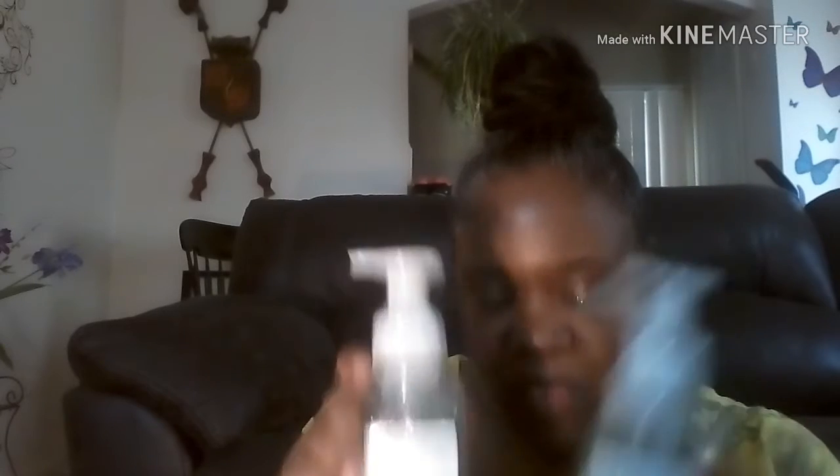I'm going to start with the hand soap. I like the foam, like I stated in some past videos, so I took advantage of the sale they had with that. I have got the Woodland Berries, the Sea Island Cotton — I got two of those. I really like this foaming soap.